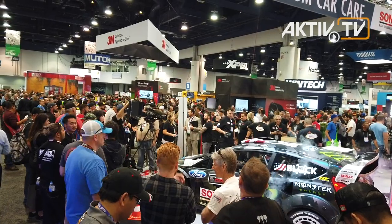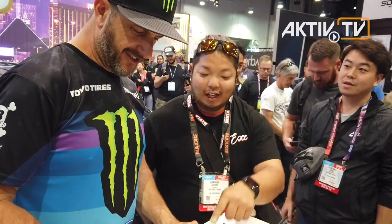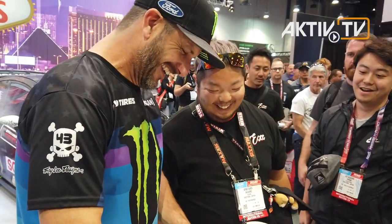Of course, Ken Block visits the Sonax booth to learn about the latest innovations. But he also has to sign lots of autographs and smile for many selfies.